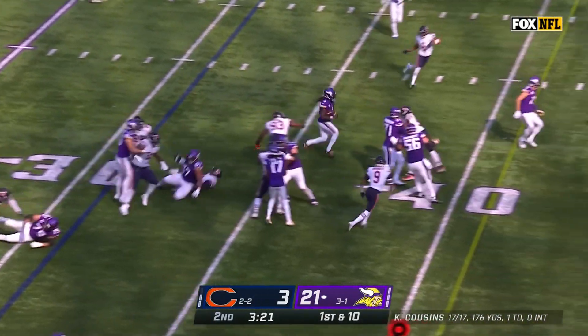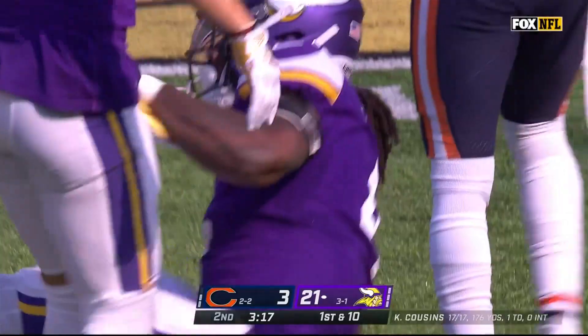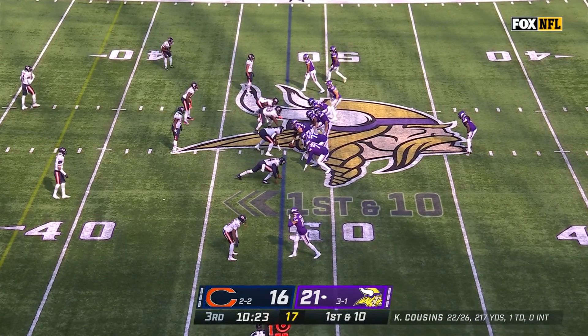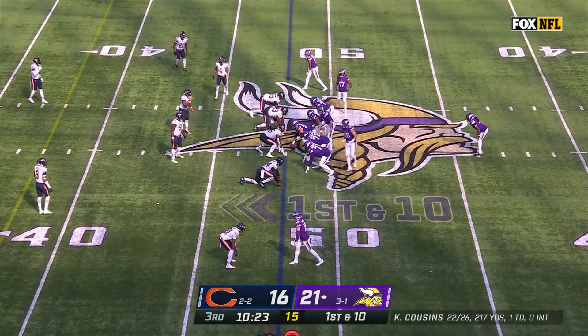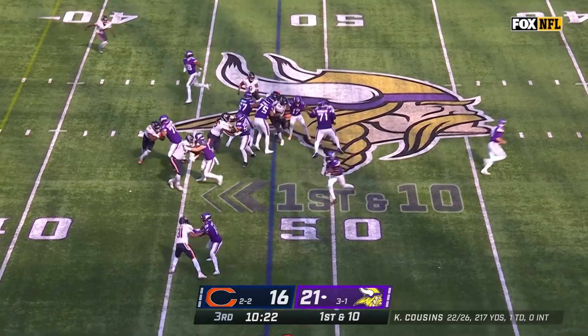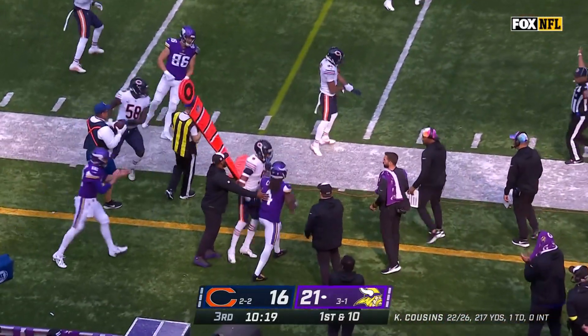Toss play for Cook. Dalvin Cook just showed off something you've been raving about watching him on film. That's the line of thinking for Matt Eberflus right now. Best starting field position for the Vikings at the plus 48, and it is Dalvin Cook off to the left and a good run to start this drive.